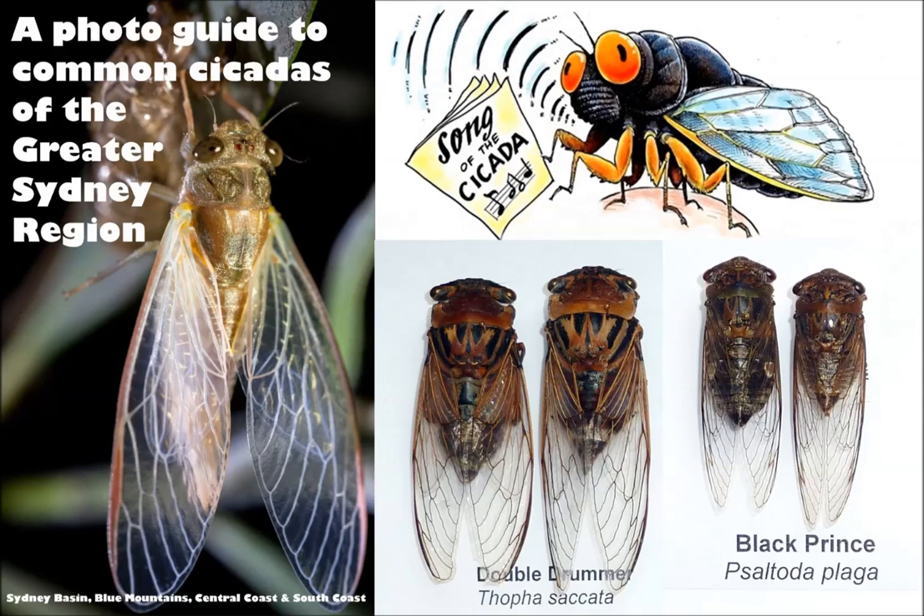So the book that you've got, A Photo Guide to Common Cicadas of Greater Sydney — how many cicadas are in that book? So there's 22 of the most common cicada species in the Sydney region, but some of those species have distributions which extend up into Queensland and down into Victoria as well. We've got about 35 species that we know of in the Sydney region, so this is covering the greater proportion of that.